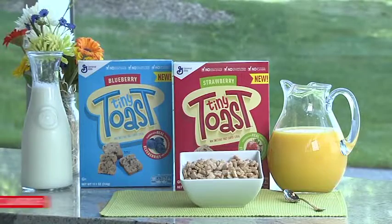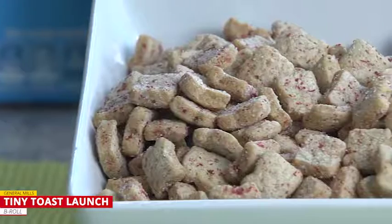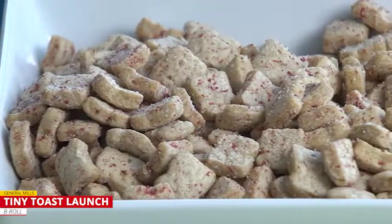What I have here is this R.W. Knutson Whole Juice brand. Tiny Toast is exactly what it sounds like — it's tiny little pieces of cereal shaped like toast. We're excited about Tiny Toast. We think it's going to be a huge hit.